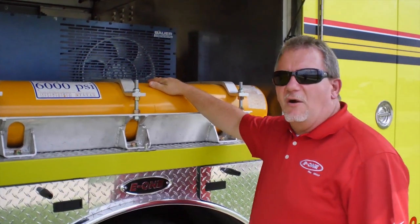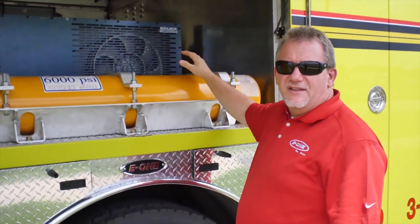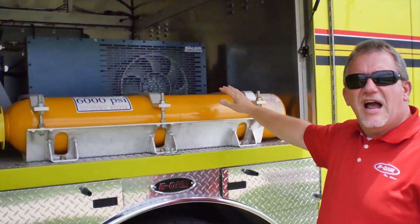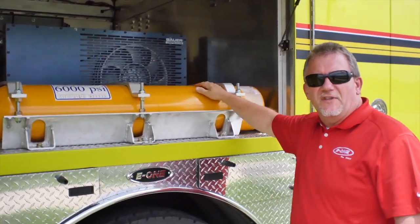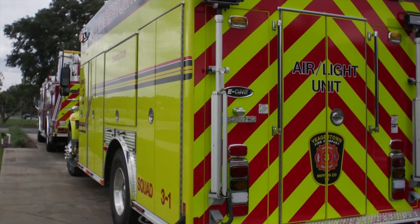6,000 PSI breathing air bottles, purification cylinders, and the compressor. You can see this is a very large compartment. It's interlocked where you have to have both doors open to run the compressor, so it doesn't overheat and has good airflow over it.